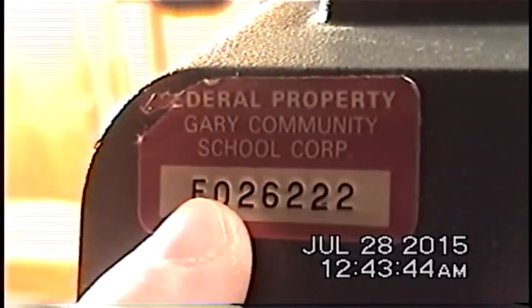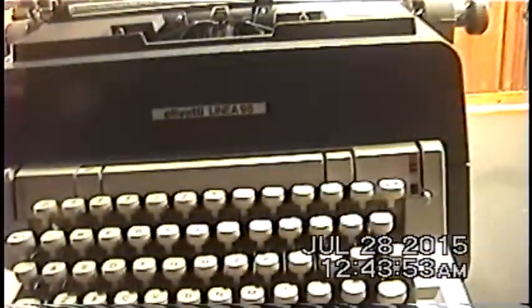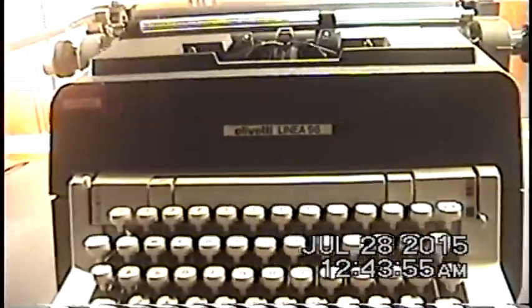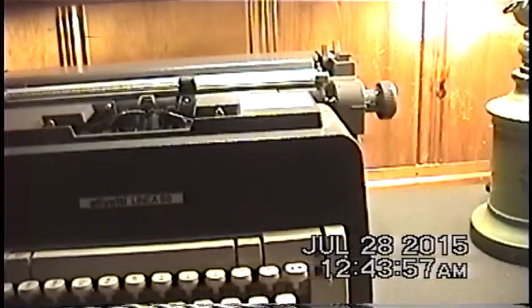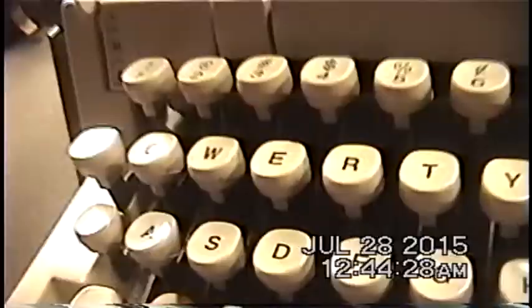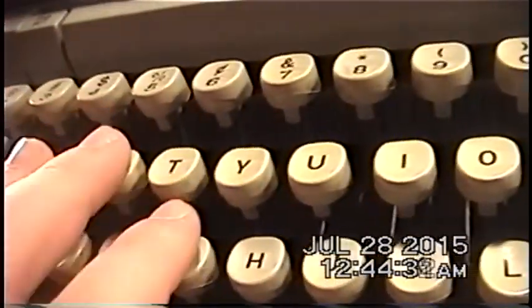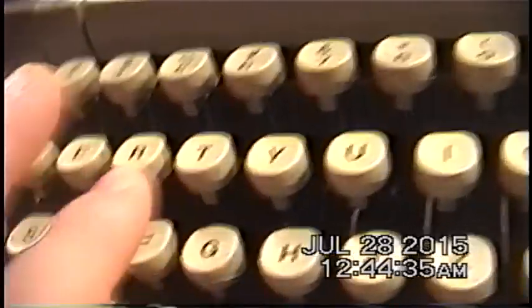I think I definitely lucked out on this typewriter. Contrary to what most people would believe, even though this indicates it was used in a school environment at one point in its life, it has none of the usual warning signs of school-used equipment. Usually things used in schools are just truly worn out, abused, broken, and the life has been beaten out of them.